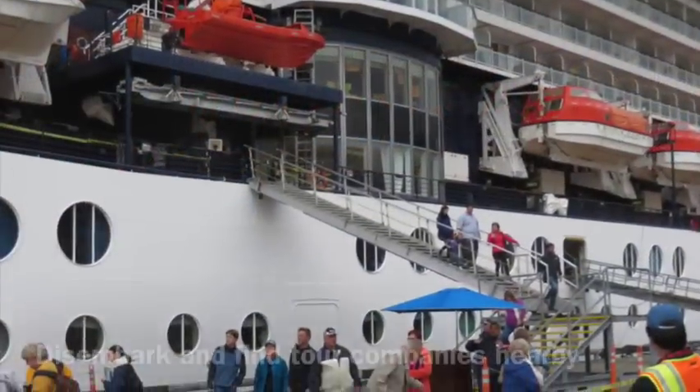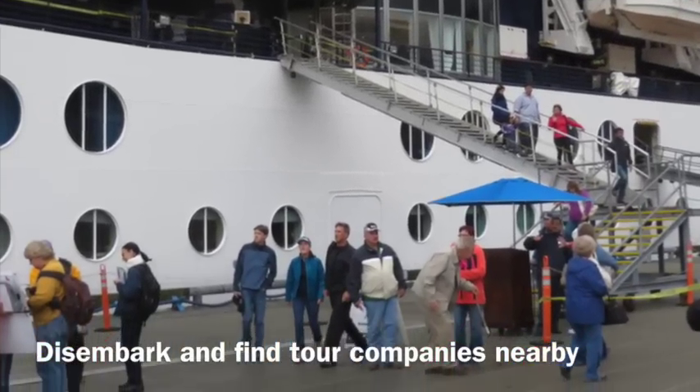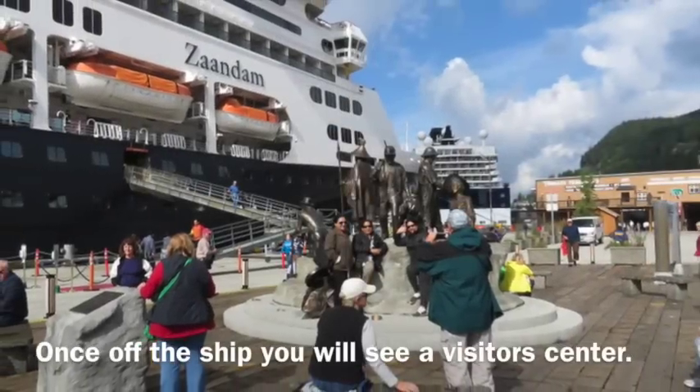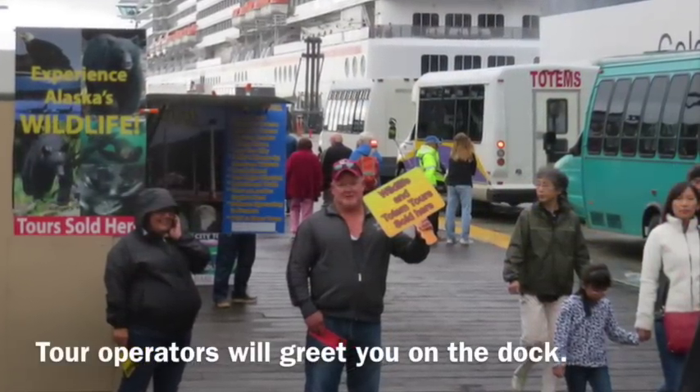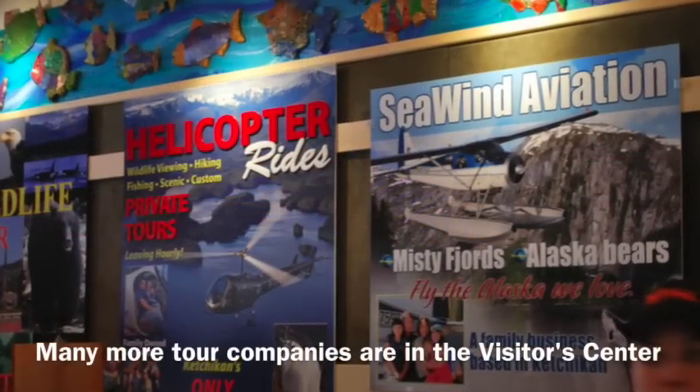Most people arrive by cruise ship. As soon as you disembark, you'll see the visitor center right there next to the port. Many tour operators will be waiting for you to help you decide what you might want to do while visiting Ketchikan.